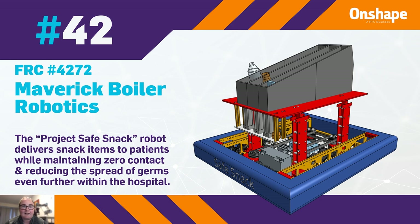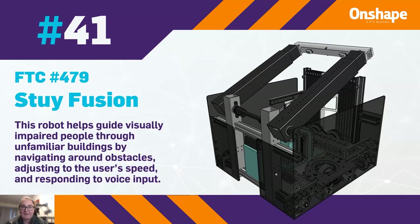At 41, we have FTC team number 479, PsyFusion. This robot helps guide visually impaired people through unfamiliar buildings by navigating around obstacles, adjusting to the user's speed, and responding to voice input.